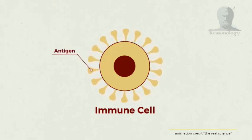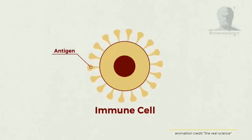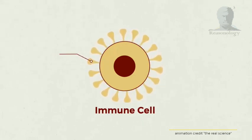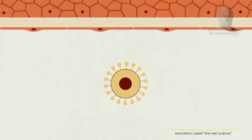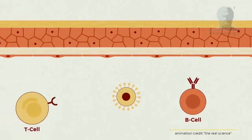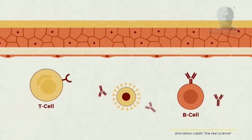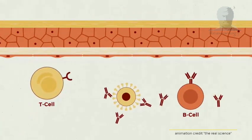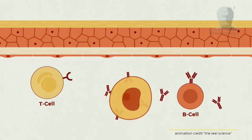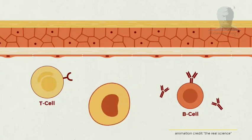The presence of the spike protein lets the immune system think that it has been infected by the real coronavirus. Immune cells then learn about spike proteins and mount an immune response against it. The trained immune cells remain in the body and can protect the person if they ever come in contact with the actual coronavirus.